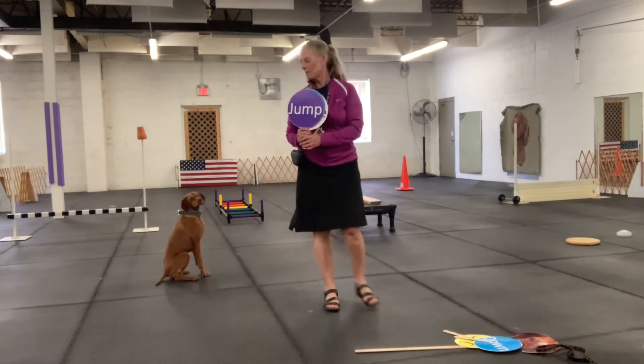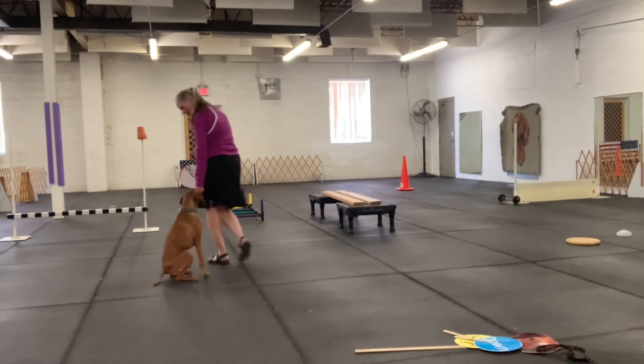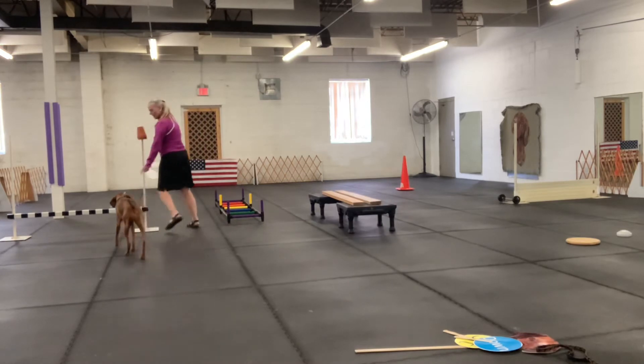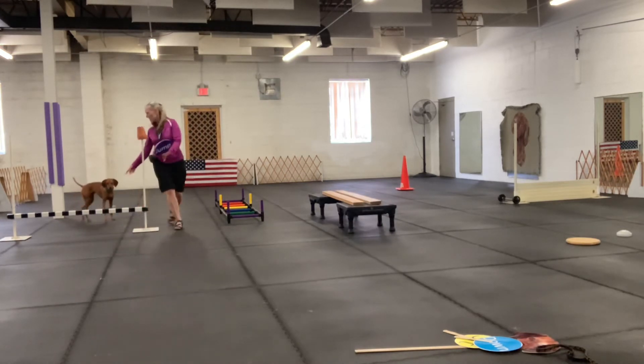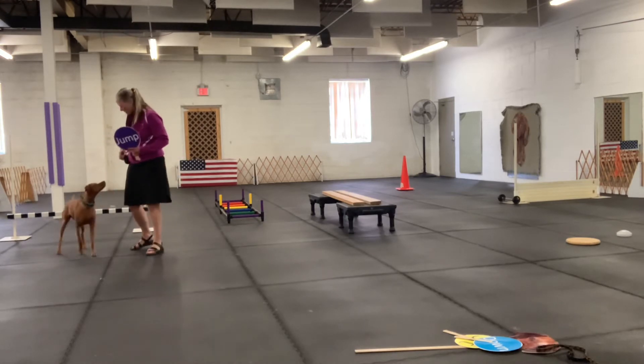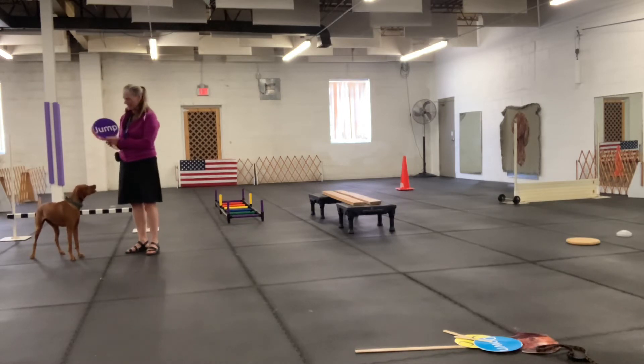Now we're going to be going on to the jump. Kimber just loves the jump. All right, here we go. Come on, girl. Kimber, come. Yes. Good girl. Here we go back. Come on, girl. Jump. What a good little jumper. I'm going to give her a little treat for that. Very nicely done.